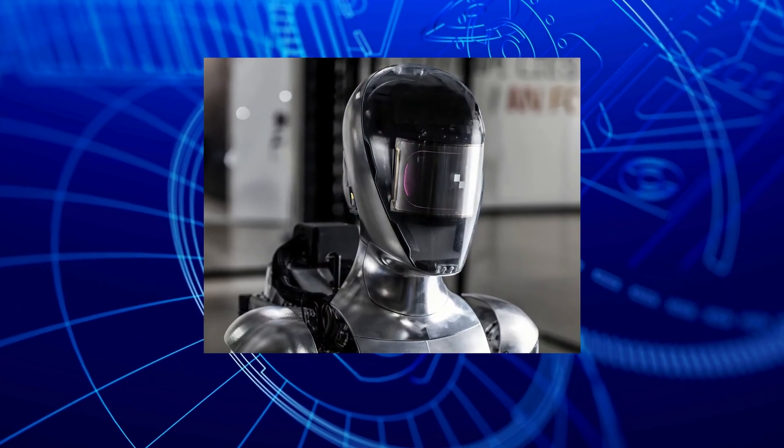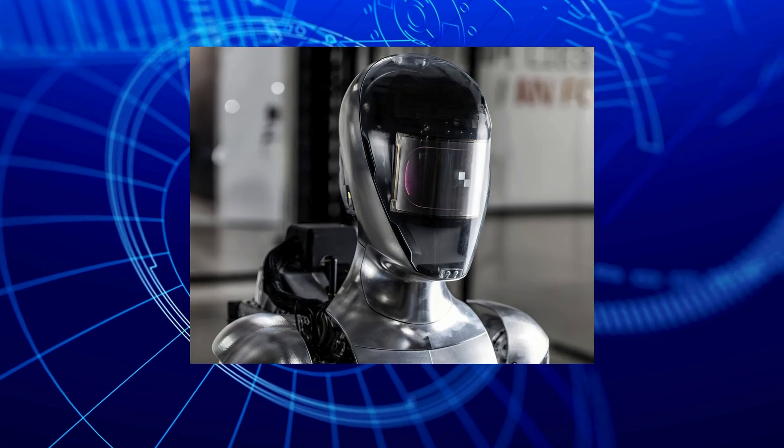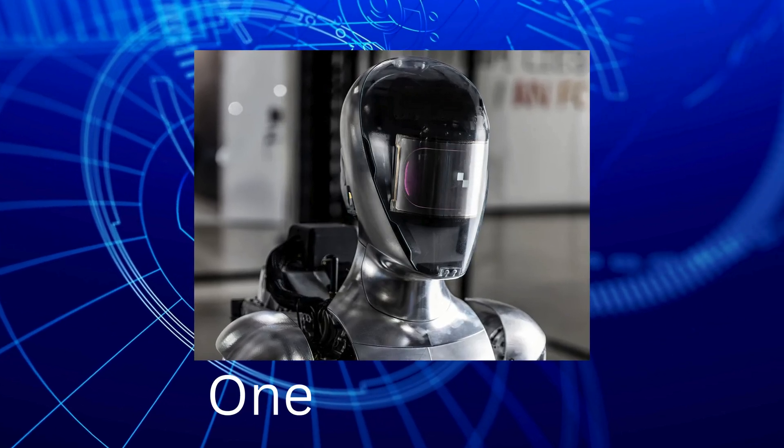I'm sure you will agree that this bot looks super cool, but a promo mockup is one thing. Moving from that to the real world is something else entirely. Let's see what they accomplished in just one year.